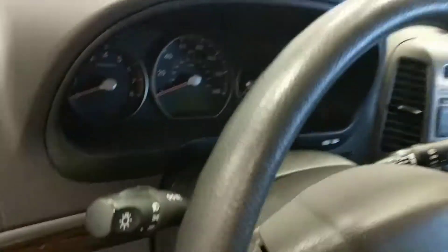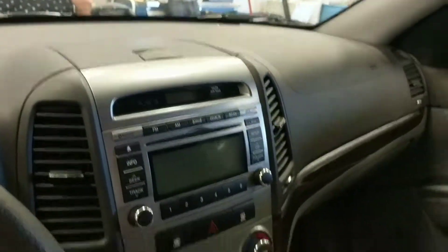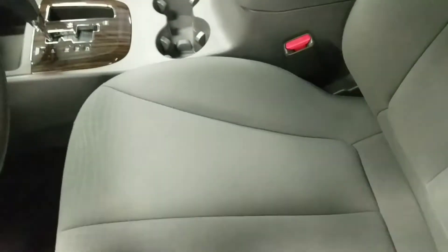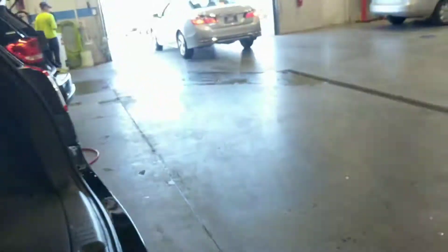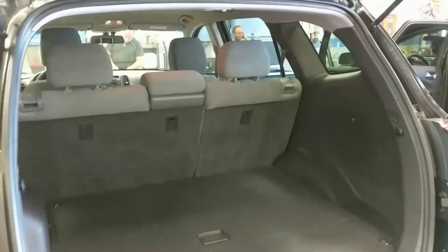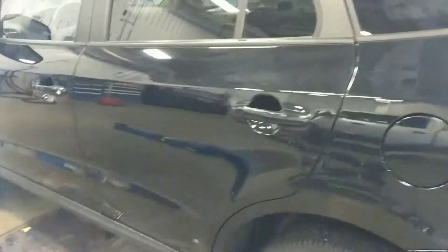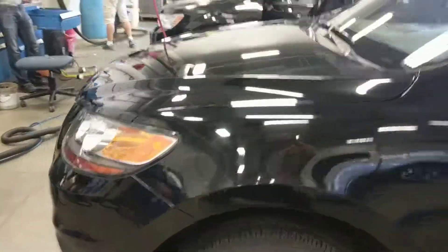Hey Tiffany, this is Britt again. I've got a 2011 Santa Fe here — they're just gonna start detailing it. It's got 65,000 miles on it. There is somebody else interested in it that's coming in to look at it later on today, but I did want to show it to you just in case. It's been through service but hasn't been detailed yet. They will be detailing it — super nice vehicle — $10,997.